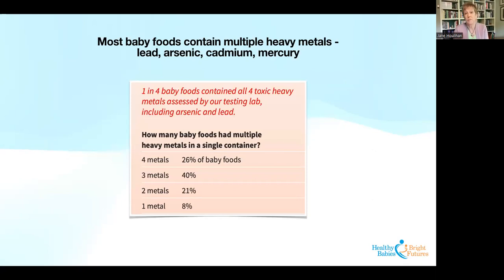Most baby foods that have been tested contain multiple heavy metals — it's not just one at a time. Babies are exposed to many different heavy metals in the course of a day, and those exposures are additive; the risks in some cases are also additive. Our study showed that one in four baby foods contained all four heavy metals we analyzed — lead, arsenic, cadmium, and mercury. The exposures are quite complex and quite ubiquitous for babies when it comes to heavy metals in food.